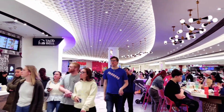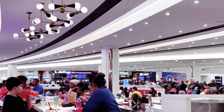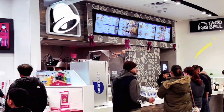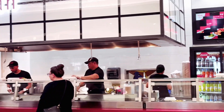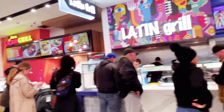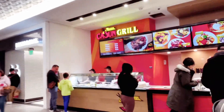As you can see, there are many tables and chairs that are maintained very clean. For the cuisines, Japanese, Chinese, American and Italian — there are many cuisines and different varieties of food.